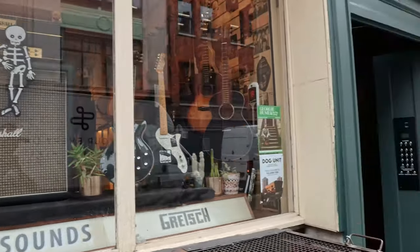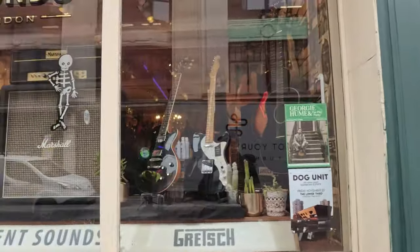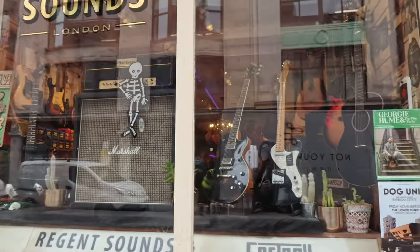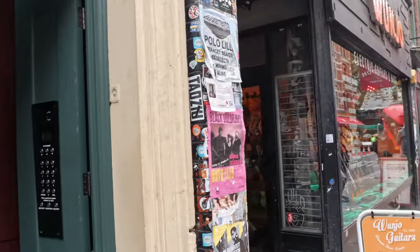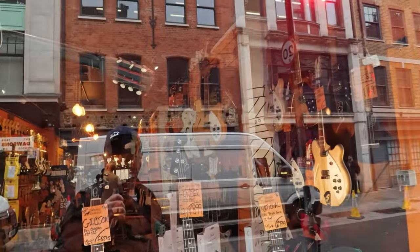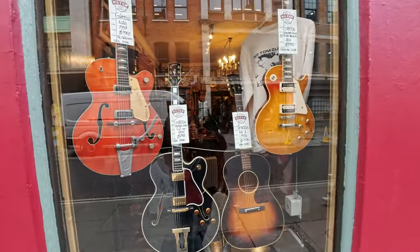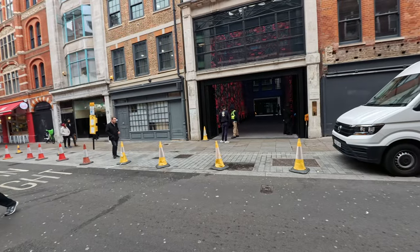Around Soho, Leicester Square, and Piccadilly, Regent Street. They might even be putting the lights up at Regent Street now. Electric guitars and bass - nice in there, loads of guitars in there. A bit better, we can see a bit more. Some sort of venue happening in there guys.